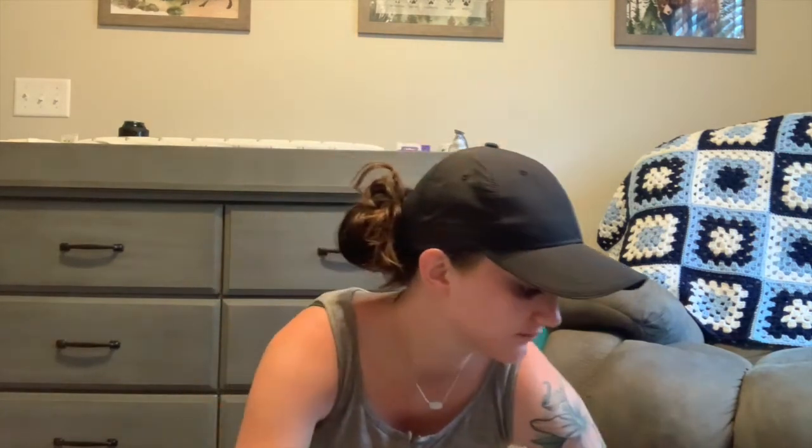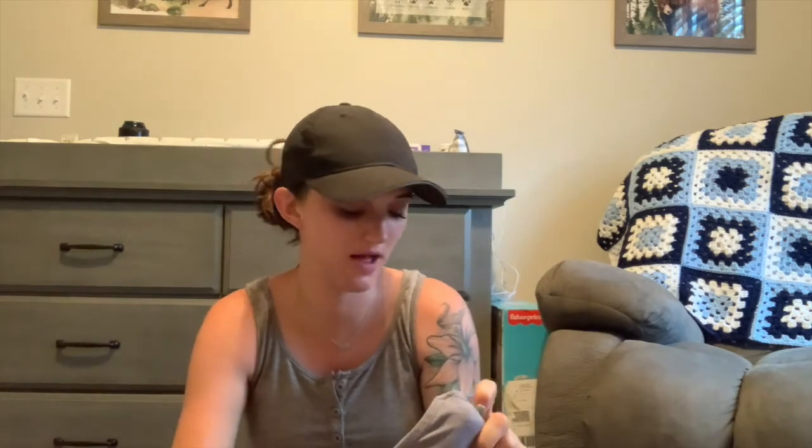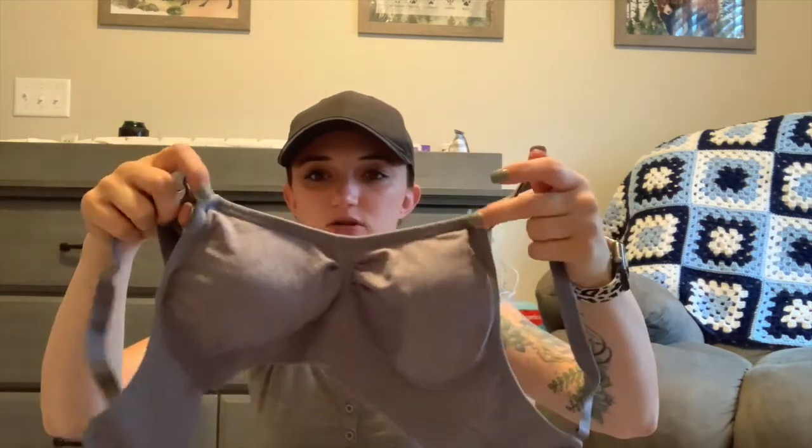I have a couple of nursing bras I got off Amazon — a gray one, a black one, and a dark gray one. They have little clips that clip down for easy access, which I thought would be nice to have while I'm learning how to breastfeed.